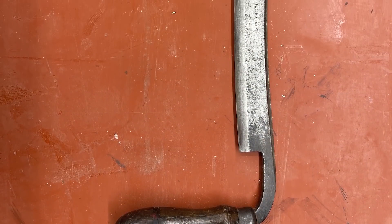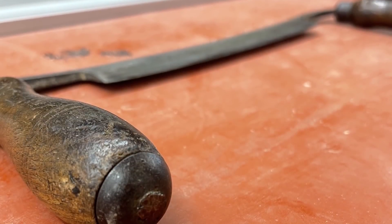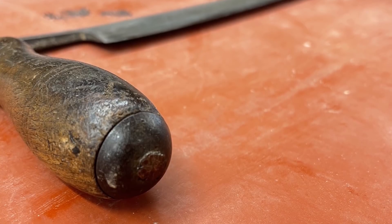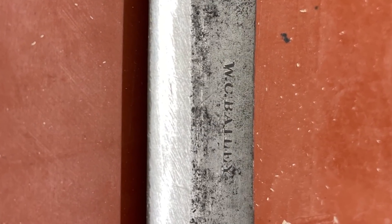David also has a draw knife from his grandfather Virgil's father, Grandpa Everett, which stayed in the family through the years. He dug it out when he started making Windsor chairs because he needed a sharp draw knife. Most draw knives found at garage sales are rusty and dull, but Grandpa Everett's was sharp. It's an old W.C. Bailey draw knife that can make wood go away in a hurry.